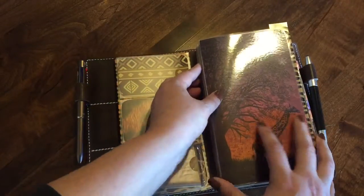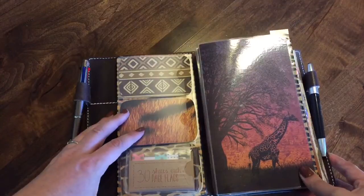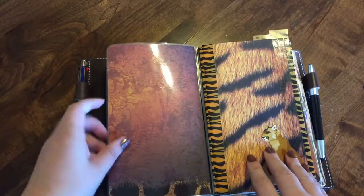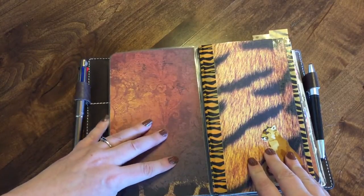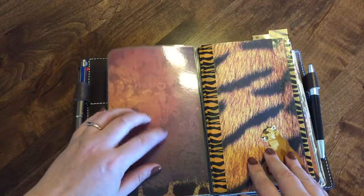My first insert is a dashboard that I made out of some scrapbook paper. You open it up and I'm planning to put some sticky notes and page flags on here so that I can use my planner.